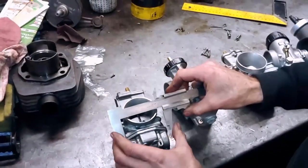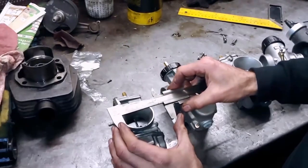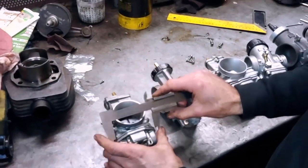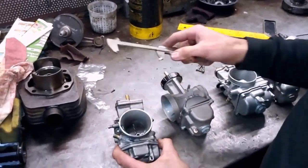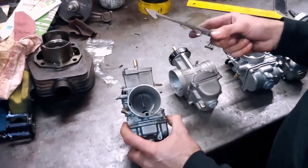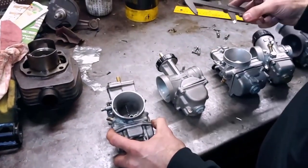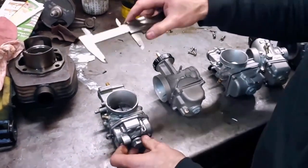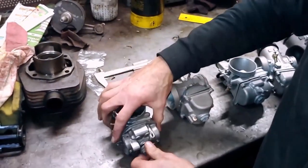As for the width, we are between 7.5 and 8 cm. Then there is this ledge. We give this data because it can be important for positioning on the vehicle. They are all valid carburetors; however, the choice can be influenced by the dimensions, which are very different between one and the other.